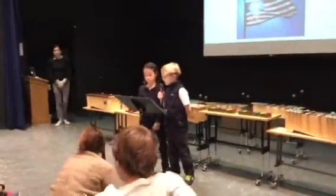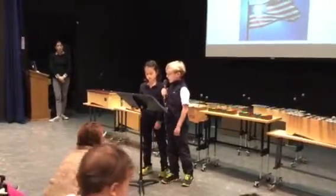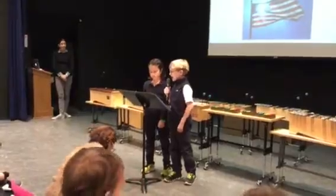Here are some highlights from the preschool, kindergarten, 1st, 2nd, 3rd grade, and specialists.